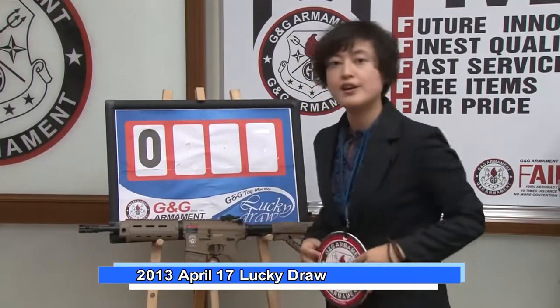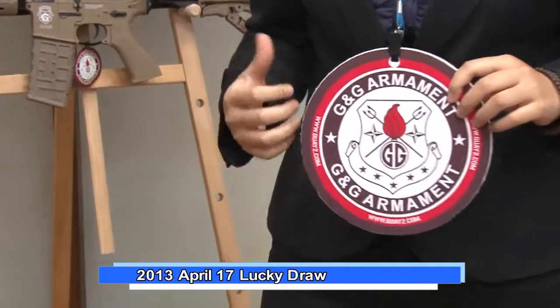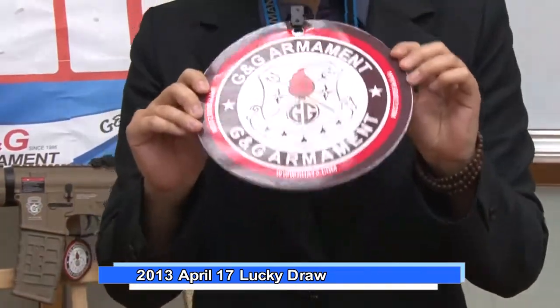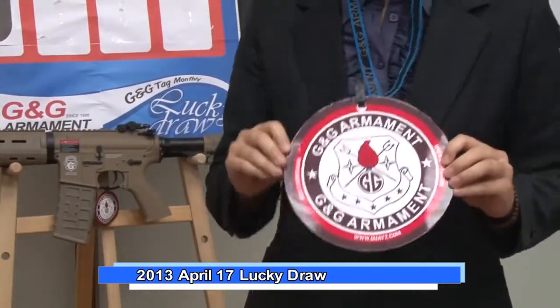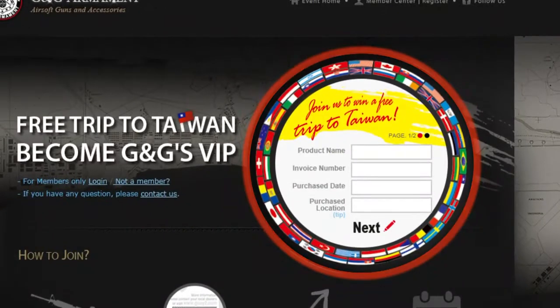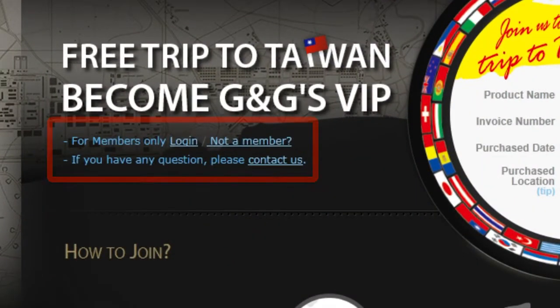How can you win, or how can you attend this activity for our monthly free gun? It's very easy, only two steps. First, you have to find this tag. This tag is now with every G&G replica. You find it and go to our official website www.guaitu.com. Then you will find the register page for entering all of your information. Before that, you have to become our web member and then just enter.